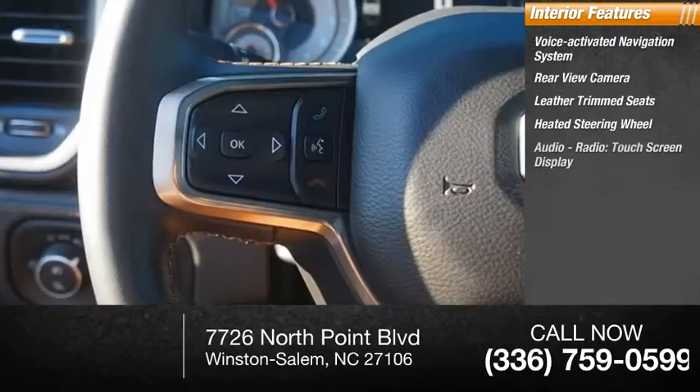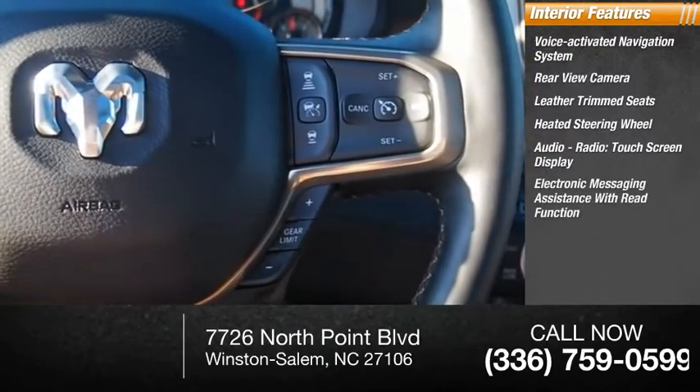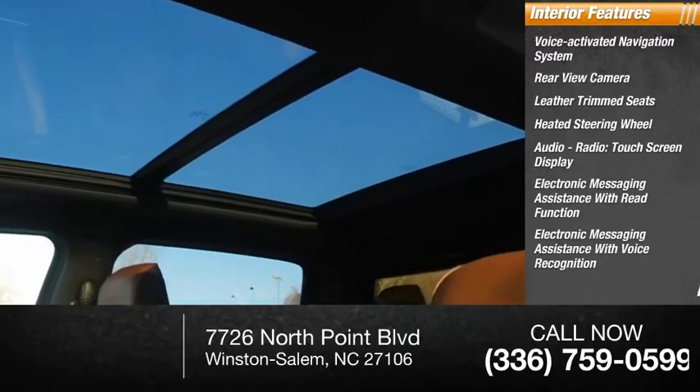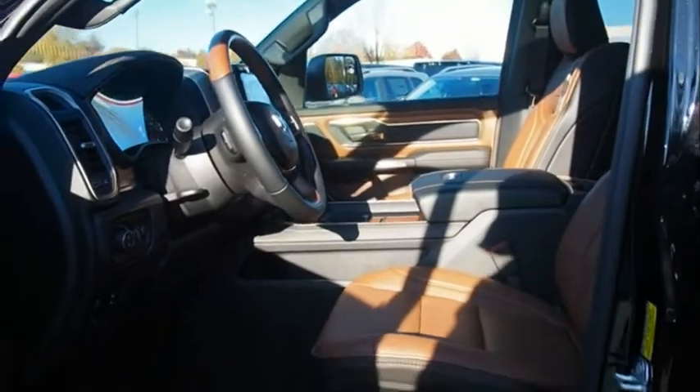The interior also features an audio radio touchscreen display, electronic messaging assistance with read function, electronic messaging assistance with voice recognition, capless fuel filler system, footwell lights, and cruise control.